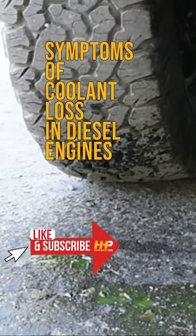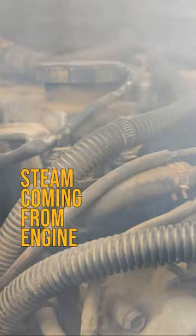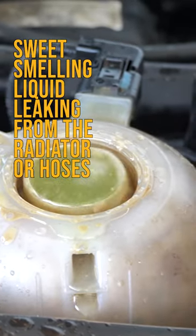Let's talk about the symptoms of coolant loss in diesel engines. One of the most obvious signs is an overheating engine. You may also see steam coming from the engine or a sweet-smelling liquid leaking from the radiator or hoses.